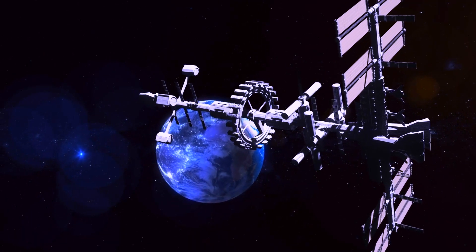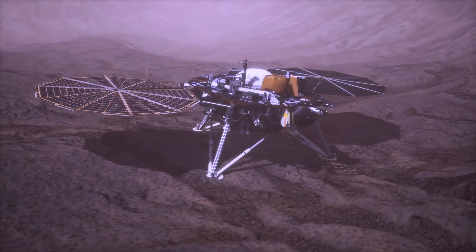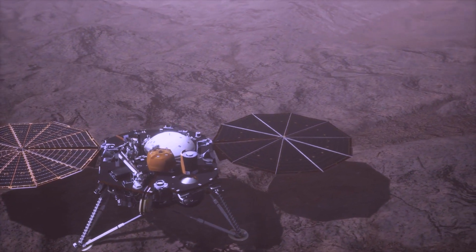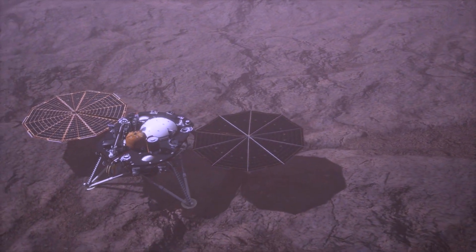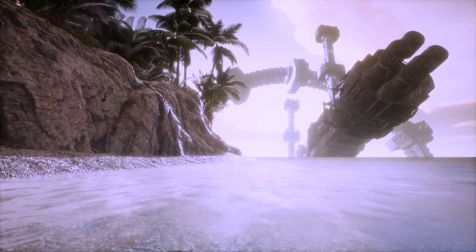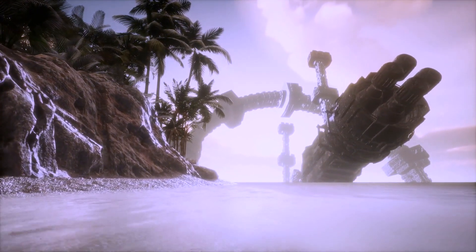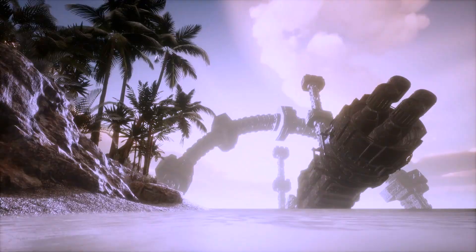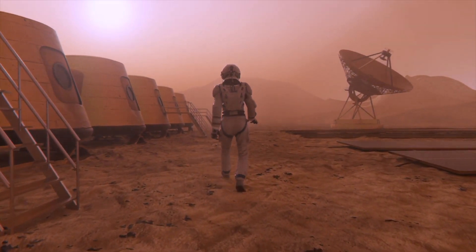Zero-gravity habitats are easier to design, utilizing soft baffles to separate different areas of the habitat. However, for a serious colony on Mars, a combination of ground-based infrastructure and an orbital space station may be necessary. Sierra Space envisions creating a ring-shaped space station by linking multiple habitats together. This station could be rotated to create artificial gravity, enhancing the comfort and well-being of the inhabitants.